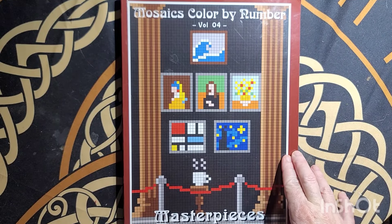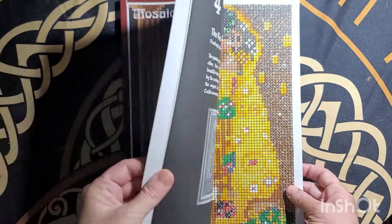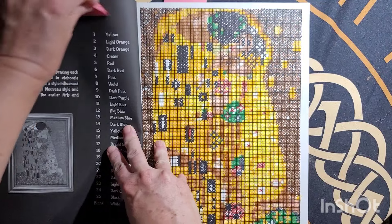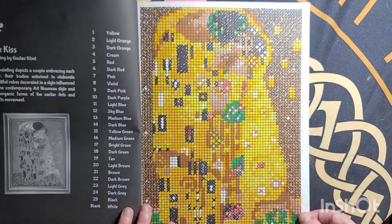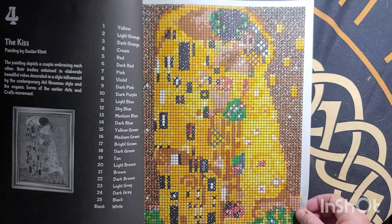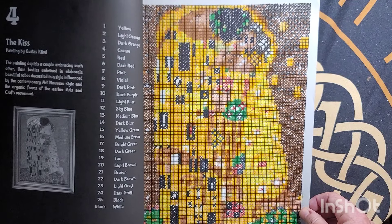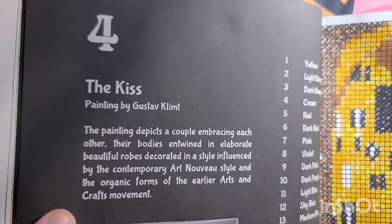Color by Number, Volume 4, Masterpieces by Jennifer Rowan — I did this page right here. Various markers, X-Method, August 17th. It's supposed to be The Kiss, and that's about it. The page title is there but when you color, it covers it up.